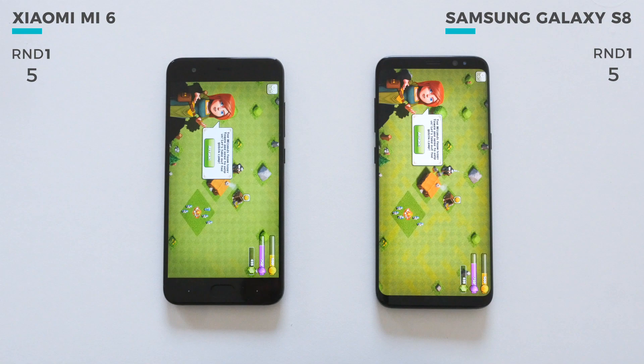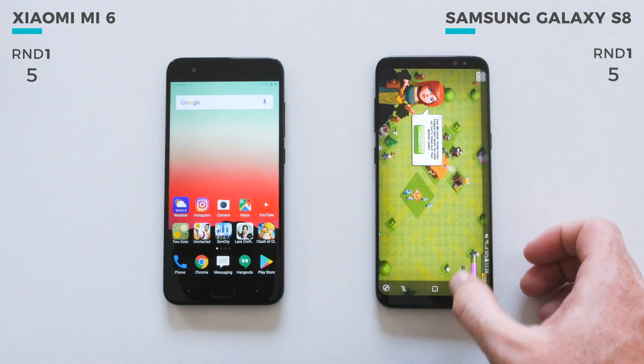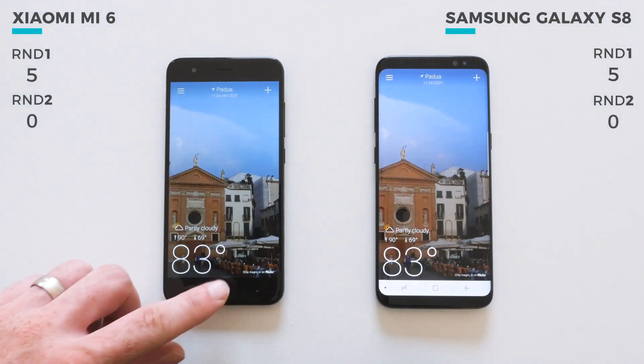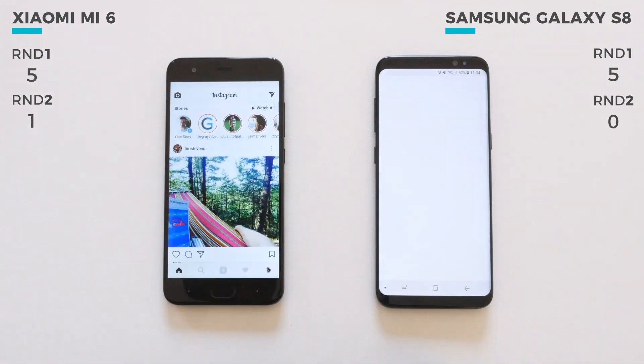Since both phones use a Snapdragon 835, it's not surprising to see the score is tied after the first round. RAM management is typically the deciding factor in these tests, so let's see which device pulls ahead in round 2.